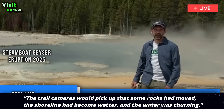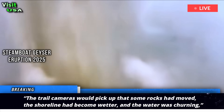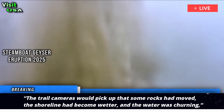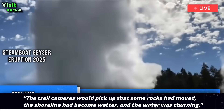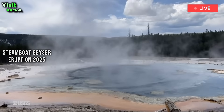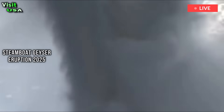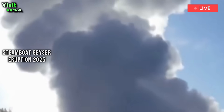Trail cameras picked up that some rocks had moved, the shoreline had become wetter, and the water was turbulent, Poland said. In some cases, the unknown events toppled small seismometers, buried temperature sensors in mud, and in one case washed a temperature sensor into the Firehole River, Poland wrote.